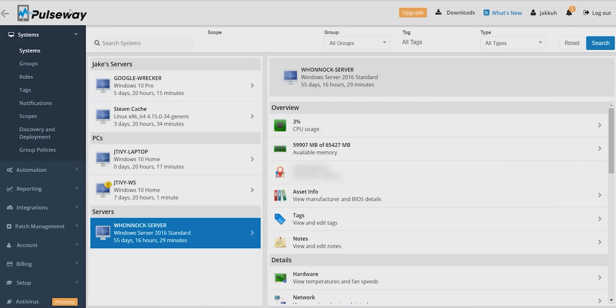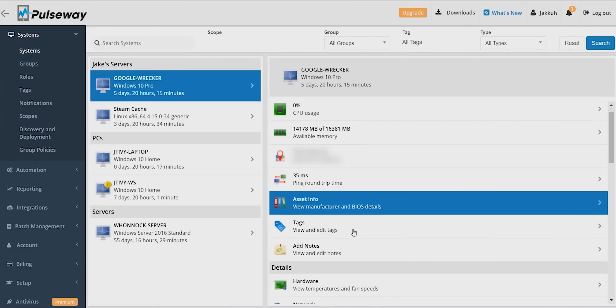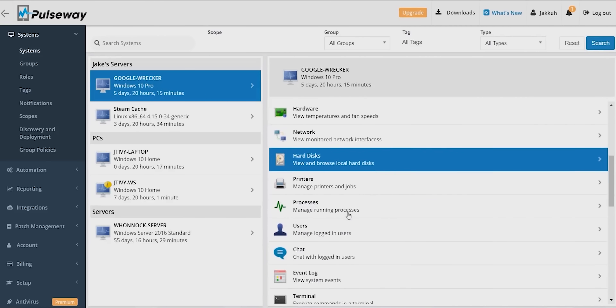Our sponsor for this video is Pulseway. With Pulseway, you can remotely monitor, manage, and control all your Windows, Mac, and Linux machines from one app. Create your free account today at the link below. So we tried all the usual things.